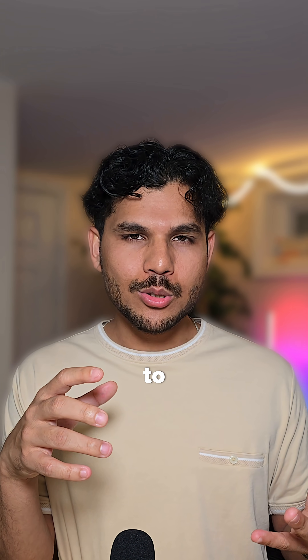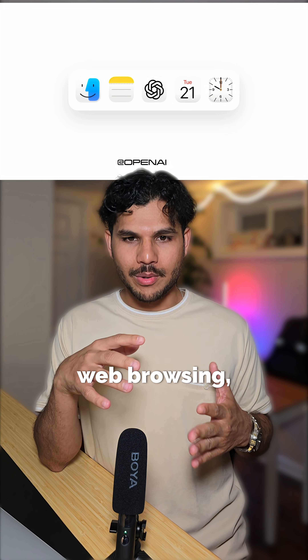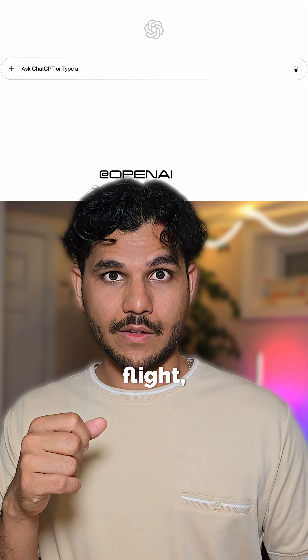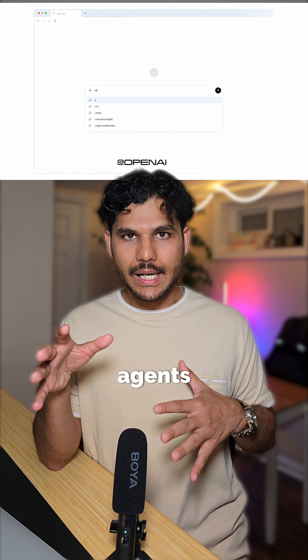ChatGPT recently released an AI web browser, which is similar to Perplexity. Basically, the whole idea is you do regular web browsing, but on top of that you have an AI assistant. Eventually, these AI agents can get things done for you, like book your next flight or order you Uber or DoorDash or things like that.